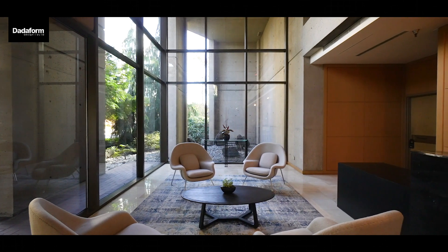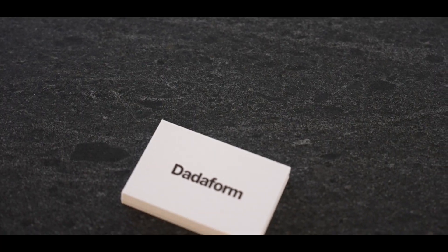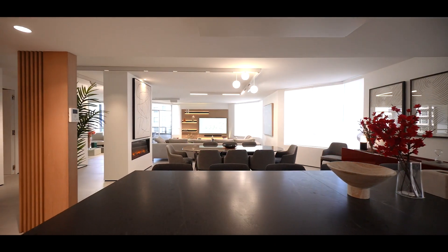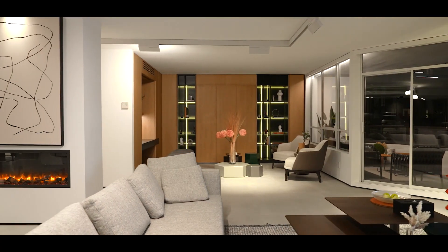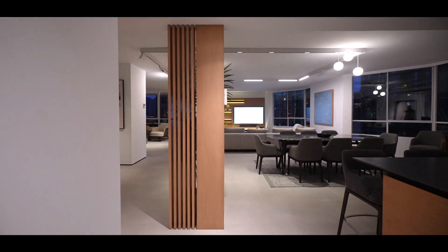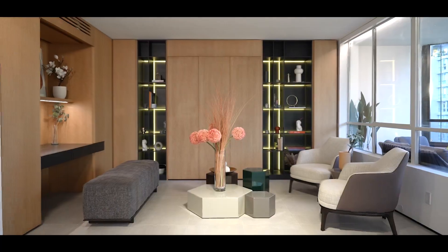Welcome to Alberni Place by DADAFORM. An exceptional and rare opportunity to own one entire floor. This exclusive offering consists of two expansive units occupying an entire floor, providing a combined living space of over 5,500 square feet.